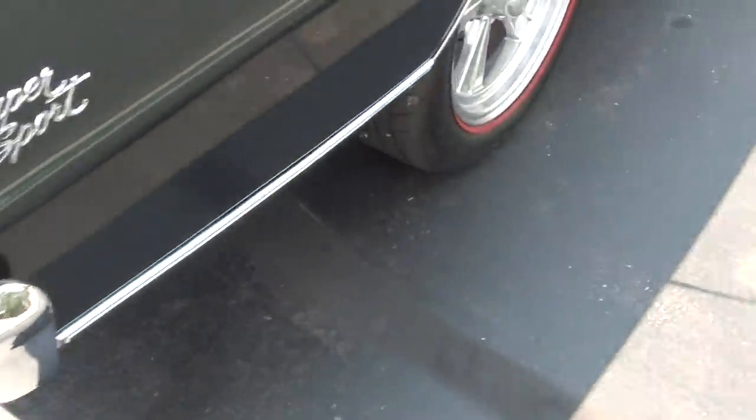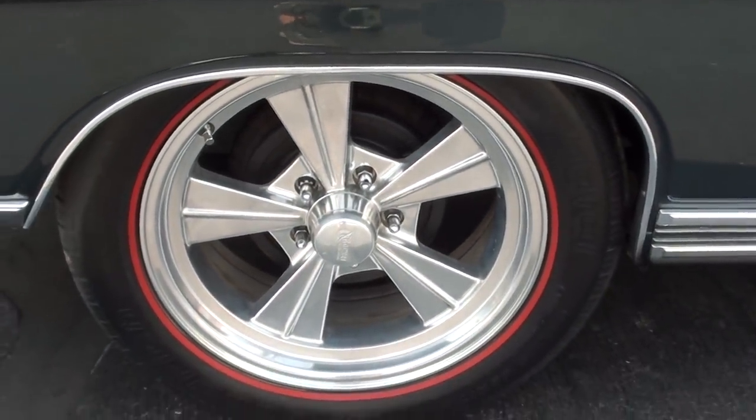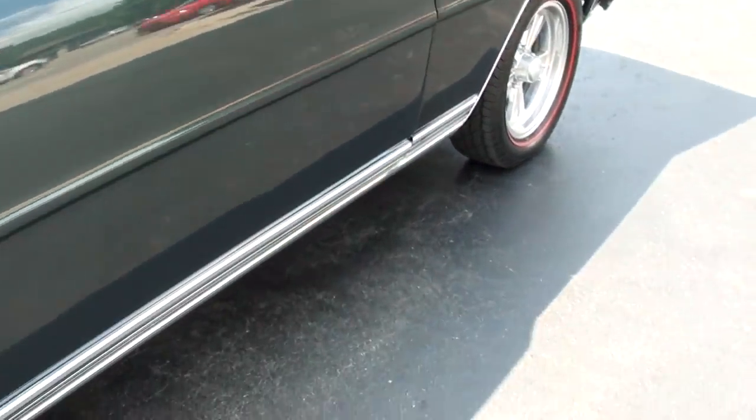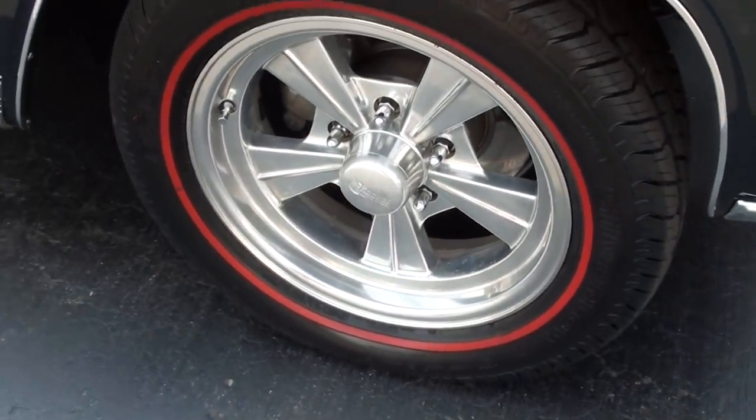It's a good-looking car. These little Novas are so popular. Cool little set of rocket wheels.